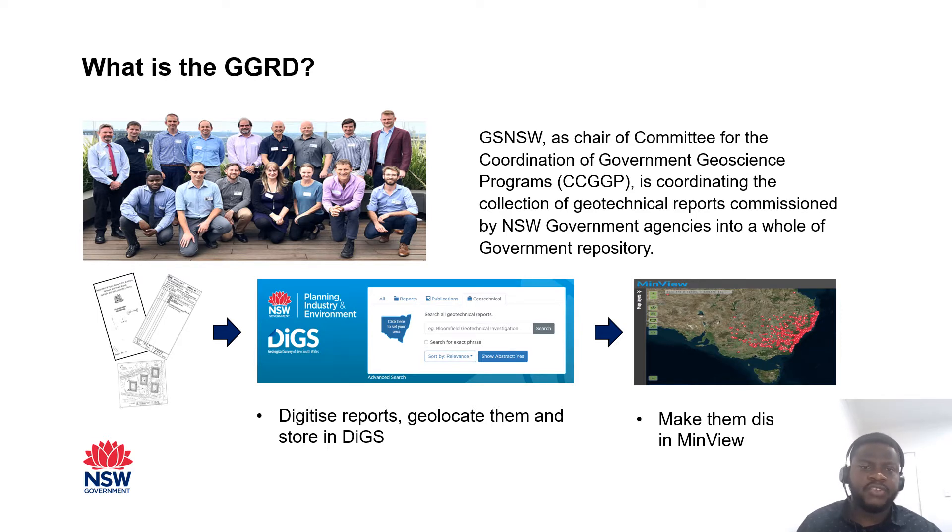The Geological Survey of New South Wales has been the chair of the Committee for the Coordination of Government Geoscience Programs, coordinating the collection of these geotechnical reports into a general government repository. The reports are digitised, geolocated and collected in Geoservice DIGS document archive, and are also discoverable as a Geotechnical Report View in our MinView web mapping application.